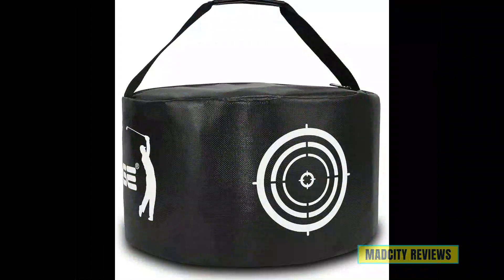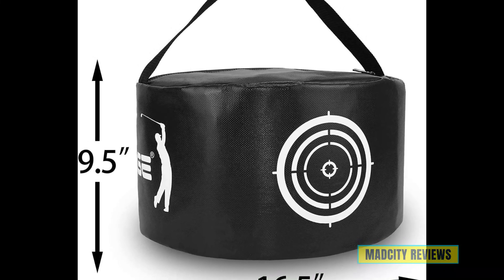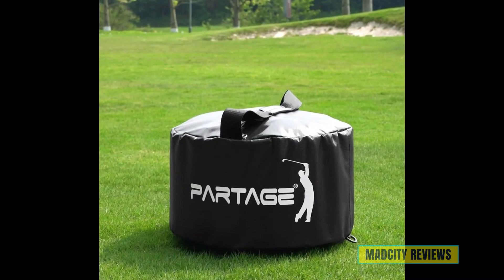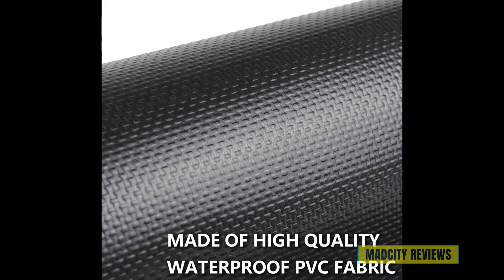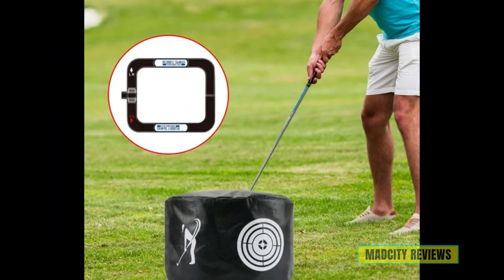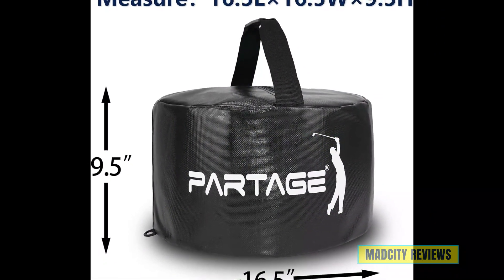These hitting bags are meticulously designed to withstand countless swings while providing valuable feedback to improve your technique. Built with durability in mind, these training aids are constructed to last through countless practice sessions. Their waterproof design means you can keep training rain or shine without worrying about damage. Whether you're a beginner looking to establish good habits or a seasoned player aiming for greater accuracy and distance, Partage Golf Impact Bags and Smash Bags are the perfect companions on your journey to golfing greatness.